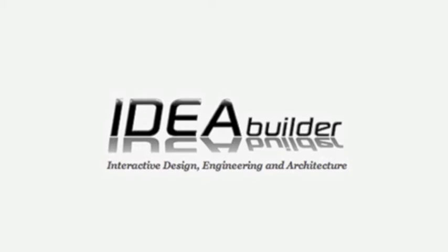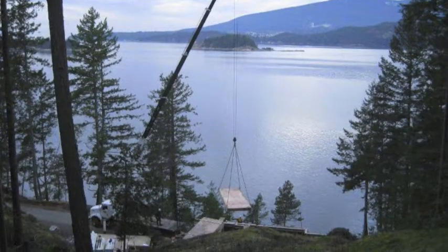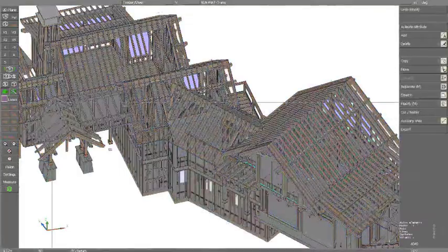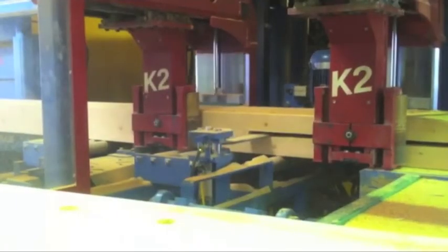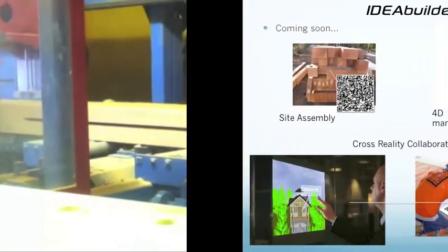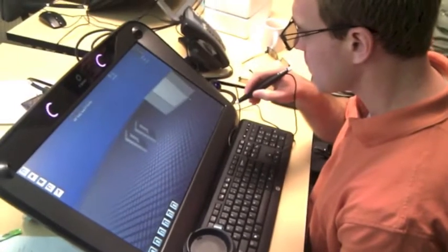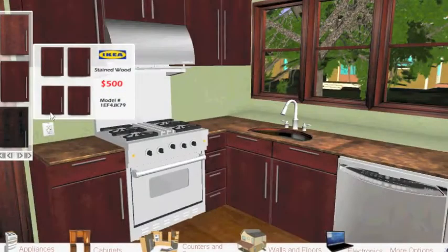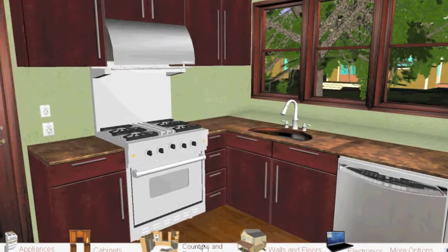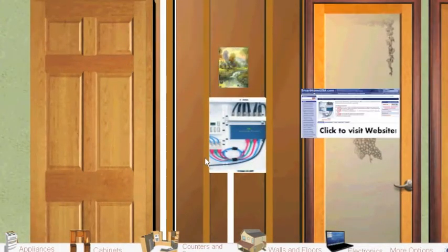Hi, my name is Damon Hernandez and I work on the tech team at IdeaBuilder. IdeaBuilder is a home building company that uses the latest in a variety of technologies to make the home building process more efficient and less wasteful. The tech team is always looking for ways that we can use new software and hardware to help homeowners with their selection process and our builders and fabricators do their jobs better.